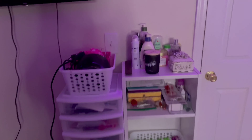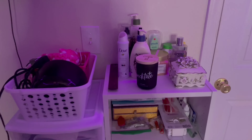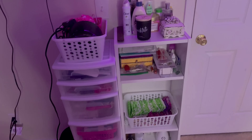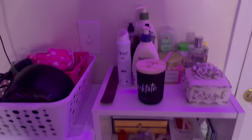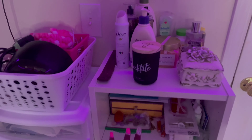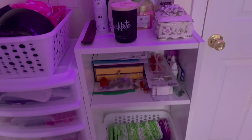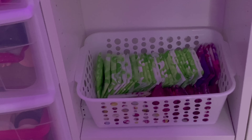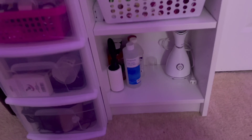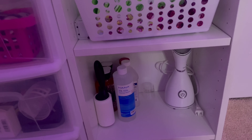Over here my sister gave me this little white shelving unit — she got it from IKEA. Right here I have all of my stuff I use when I get out the shower, and then I have my lace glue and random stuff in there. I have my lady products right here, and down here I have my face steamer, some alcohol, and some other body washes.